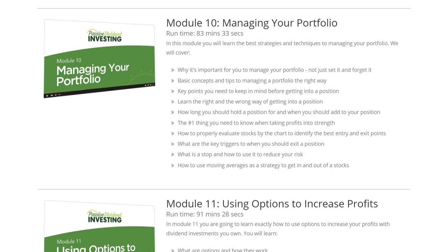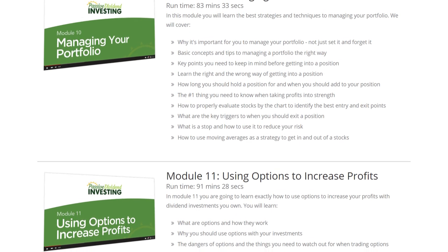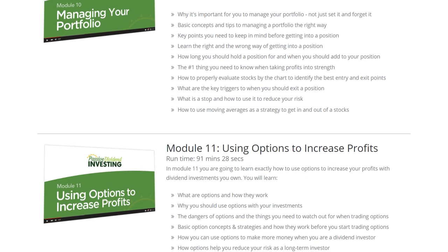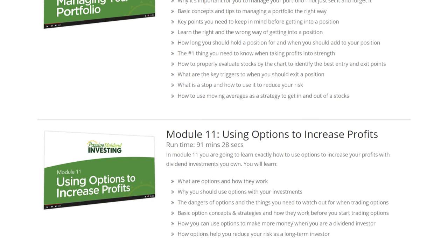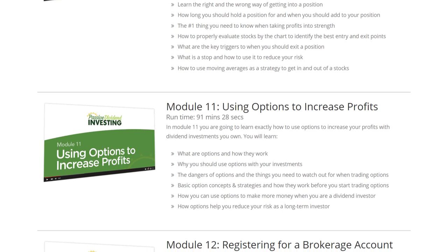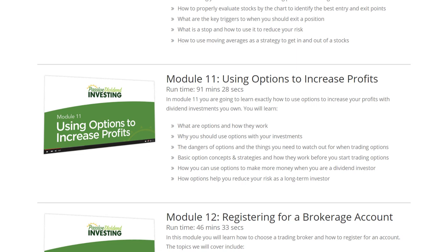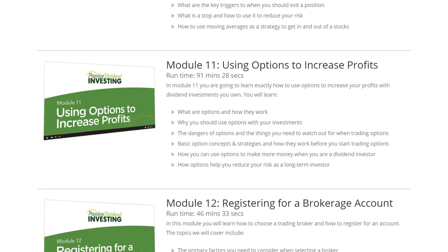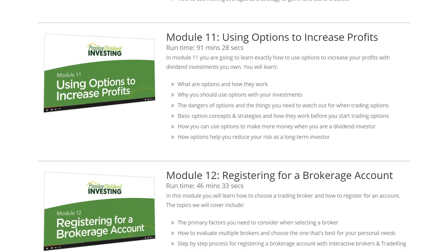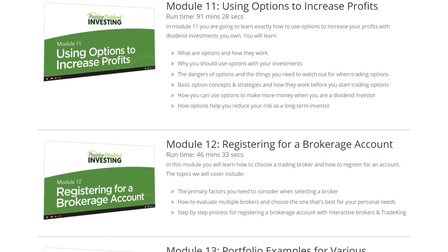I'll show you the right and wrong way of getting into a position, and also the number one thing you need to know when taking profits into strength. We'll cover how to use stops and moving averages as a strategy to get in and out of stocks to manage the portfolio better. Module eleven is about using options to increase profits. Even if you've never heard of options or think they're difficult, I'll simplify it — sharing how to use options to improve your profits with dividend-paying stocks, make more money, and reduce your risks. This module alone is an hour and a half long.